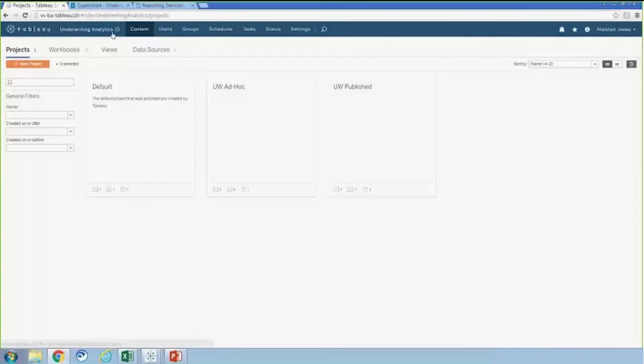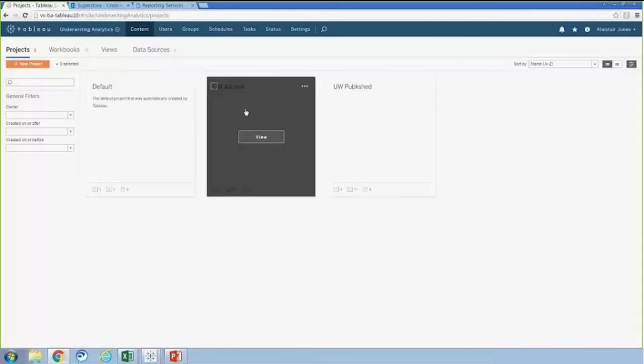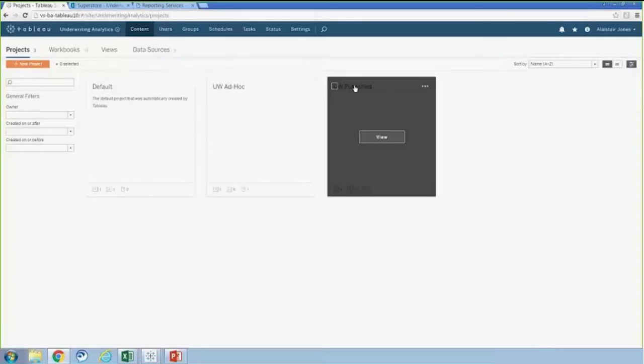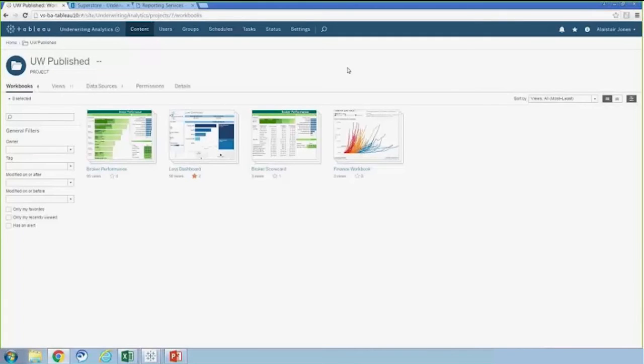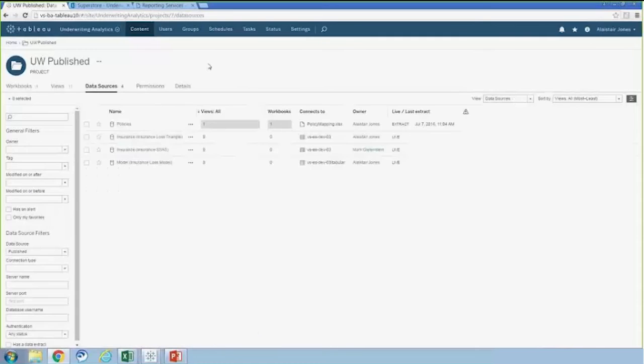The highest level of the content hierarchy is the site. I'm currently in the underwriting analytics site, but we have other sites, such as one for the human resources department. The next level is the project level — I'll navigate to the underwriting published project. Within each project, I have various data sources: a tabular model, connections to Analysis Services databases, and an Excel spreadsheet. These data sources can be set as live connections, as displayed with the Analysis Services connections, or they can be extracts refreshed on a schedule.